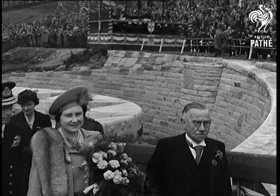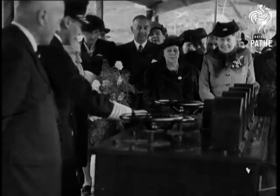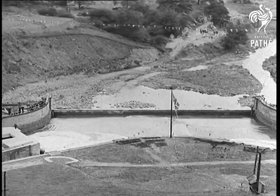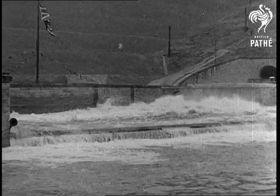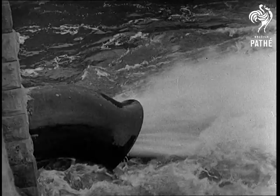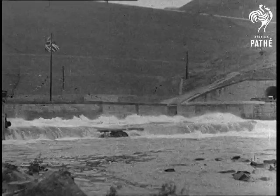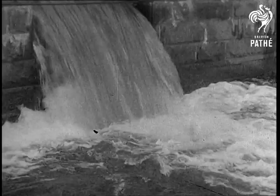The 320-foot depth of water will contain more than 6,000 million gallons. Many people braved transport difficulties to see the King open the valves to release the first head of water. Sheffield, Derby, Leicester and Nottingham will draw water from the Ladybower Reservoir — an impressive conclusion to nine years of engineering skill.